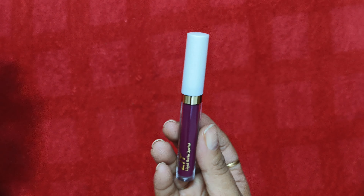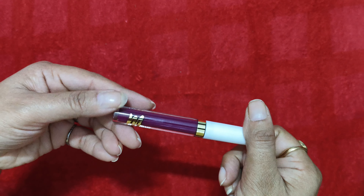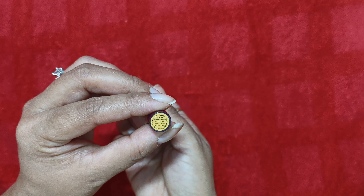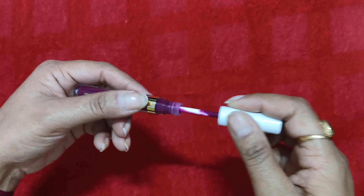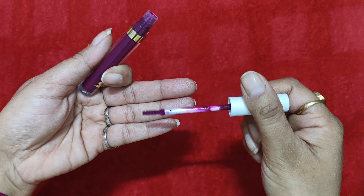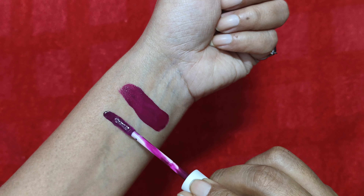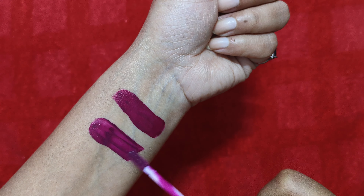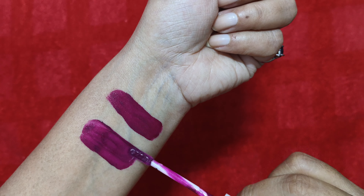The packaging they provide is nice, and the lipstick itself is great — it does not transfer, doesn't dry out, and it's smudge-proof. I love it. The shade is also very beautiful. The shade number isn't mentioned on the packaging, but it comes in a glass packaging so you can easily see the lipstick color inside. The applicator is very smooth — a really great applicator — and it has a slight magenta undertone, as you can see.